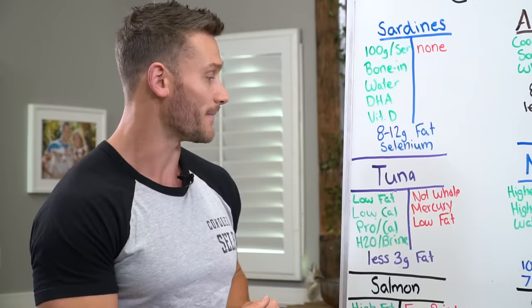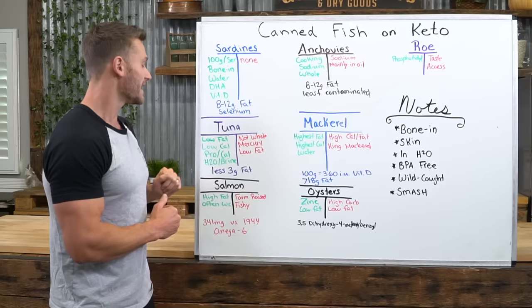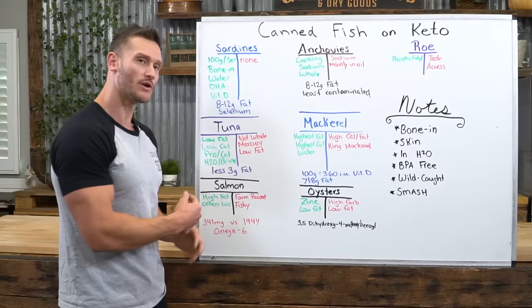Now let's move into tuna. Benefits: low fat, low calorie, and the highest protein per calorie — you get a lot of protein bang for your buck. Easy to get in water or brine; you want to get tuna in water whenever possible.